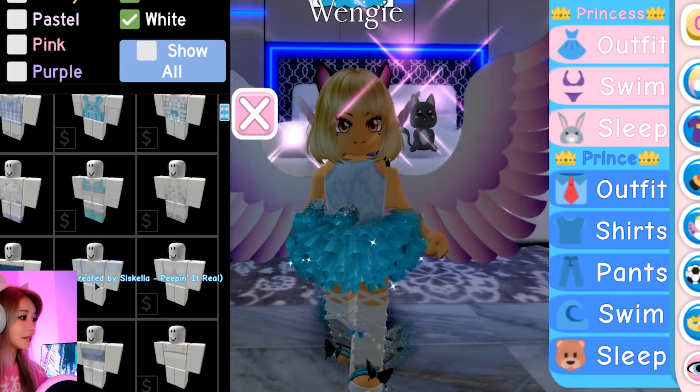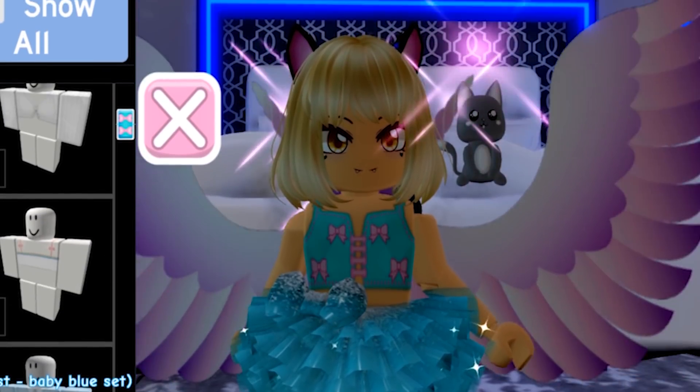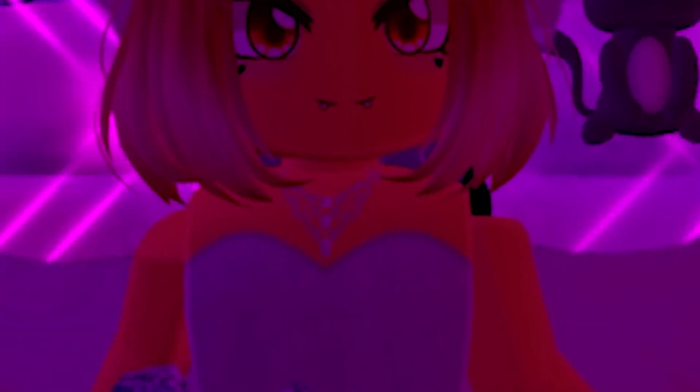That's kind of cute. That's adorable! I like a nice and simple top. I think I found the perfect top for me. I love this. Now we need to pick a hairstyle - you know, like Wengie.